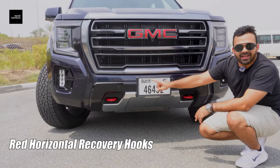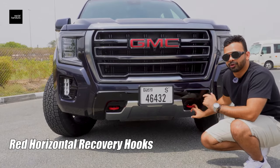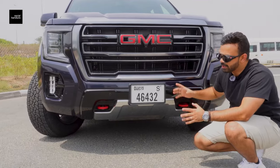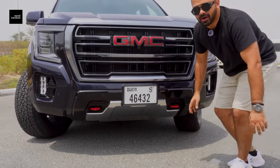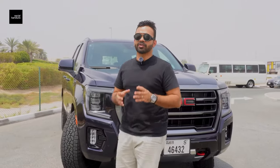You've also got these two big red tow hooks which make sure that in case you're stuck — which, let me tell you, is very difficult on this car — you can pull yourself out with these two big red hooks on the front. The overall front of the car has a very menacing look and it has quite the presence when you drive this down Sheikh Zayed Road.